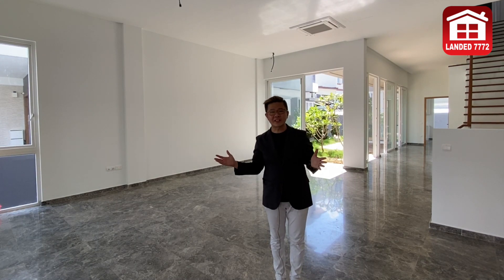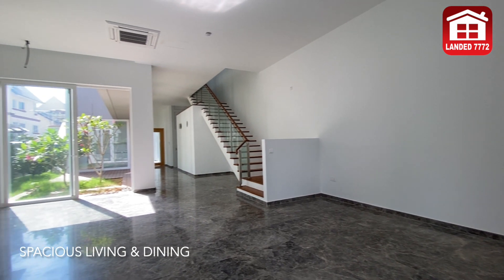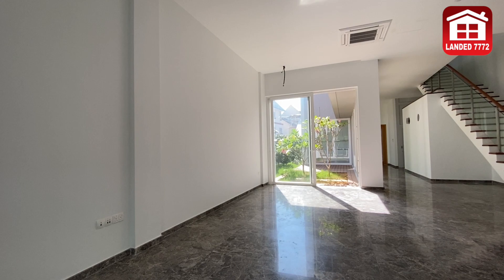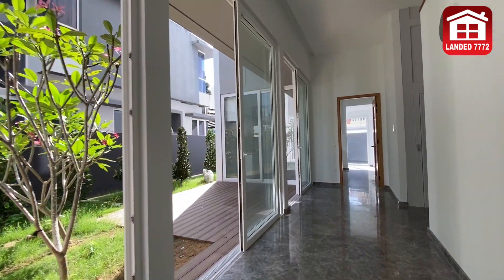Come check out the spacious living and dining area behind me. Let's go check out the kitchen now.